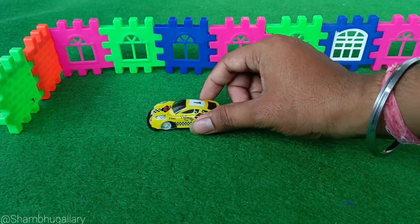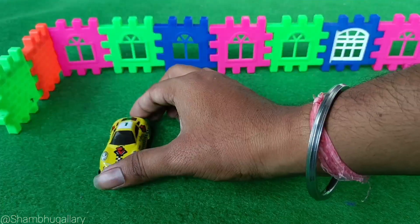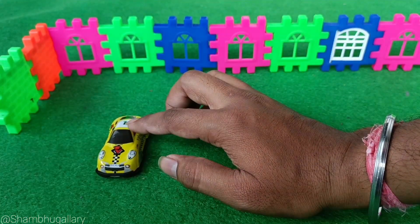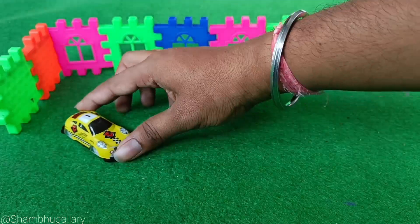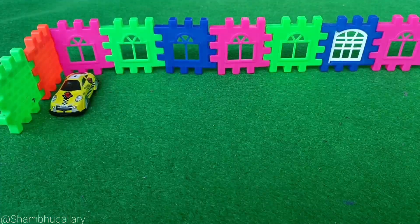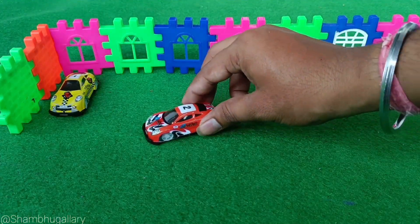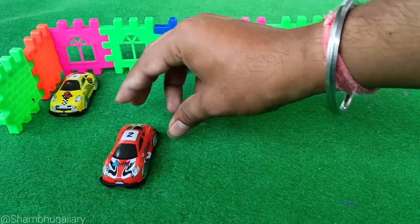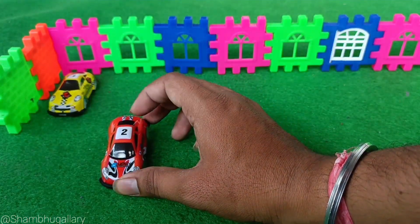This is the first car with number 1. This is 1. This is the second car with number 2. This is 2.